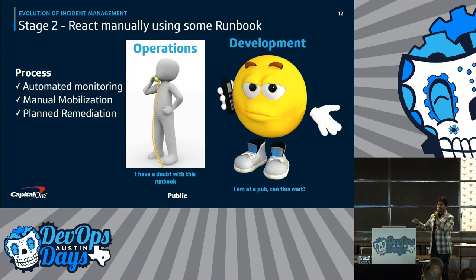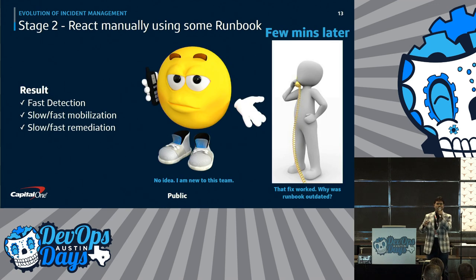In stage two, things improved. We started doing automated monitoring. But when the issue happened, we still had to get the developer. They had some form of runbooks or playbooks — documentation on how to solve a problem. But it's still manual. Detection is fast, but mobilization or remediation may not be fast, because the runbook might be outdated or the operations person might not understand the steps.